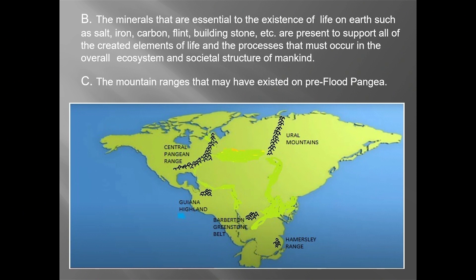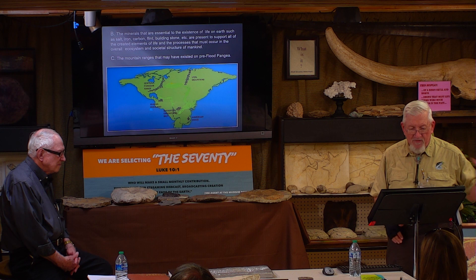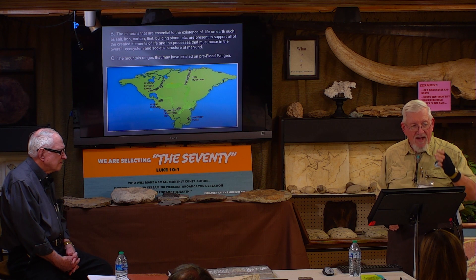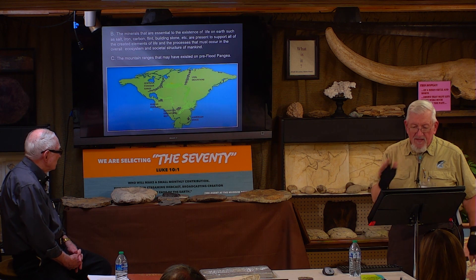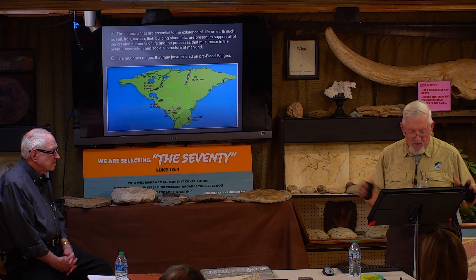Everything that man needed to live was here at that time. We had carbon, salt, iron, flint, building products, things we could make steel from — we have a hammer back there made out of iron from before the flood. Everything was here for man to build everything he needed. All the structures of man, even the ecosystem, were all geared toward man being able to survive before the flood.